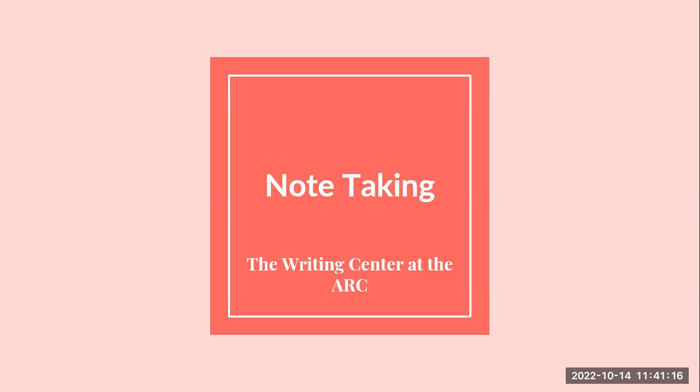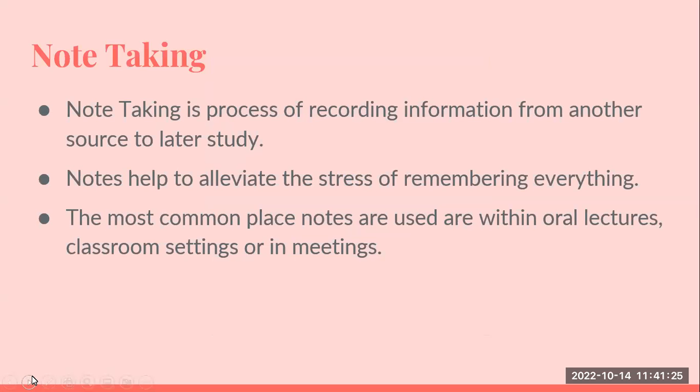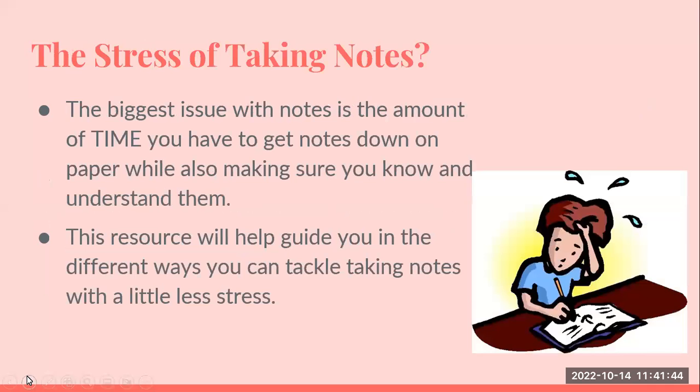Welcome to the note-taking workshop brought to you by the Writing Center at the Academic Resource Center. Note-taking is a process of recording information from another source so that you can study on it later. Note-taking is important because it helps to alleviate stress. The common places that you're going to take notes are from your book, from your classroom lectures, from meetings, and from the class itself. The biggest issue students have is that they stress about the time it takes to take notes and go over them. This resource will give you a few tips that can help reduce that time.